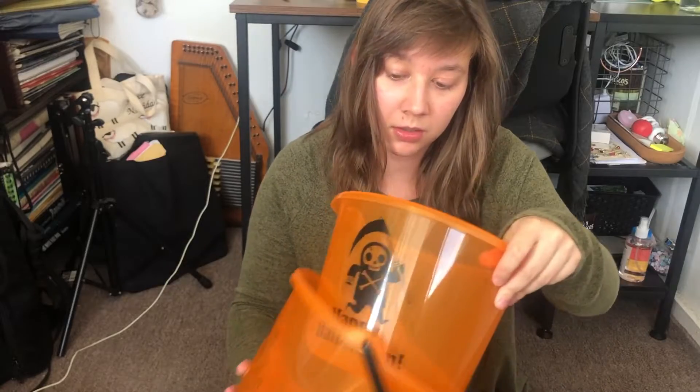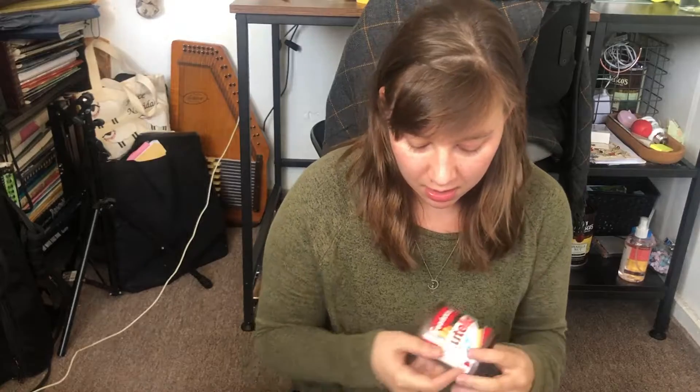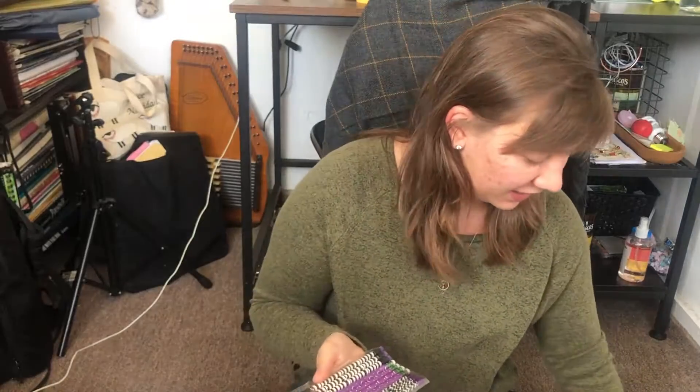I went to Target yesterday and got some things for a couple of gift baskets for my nieces. One of which is ten and the other is turning two in November. The Target dollar spot had these cute little baskets that say Happy Halloween on them. I got each of them some Nutella breadsticks, my older niece some Halloween pencils, and my younger niece some finger paint.